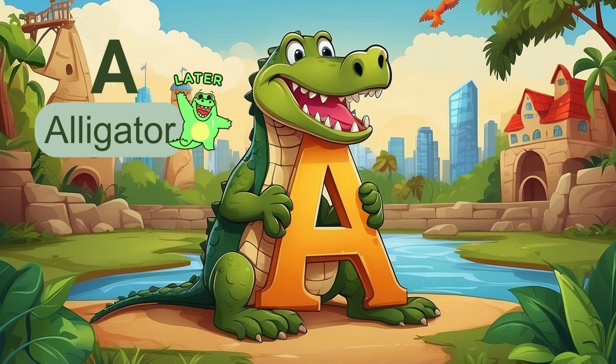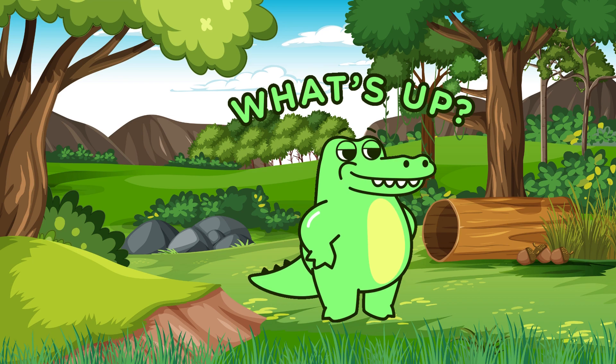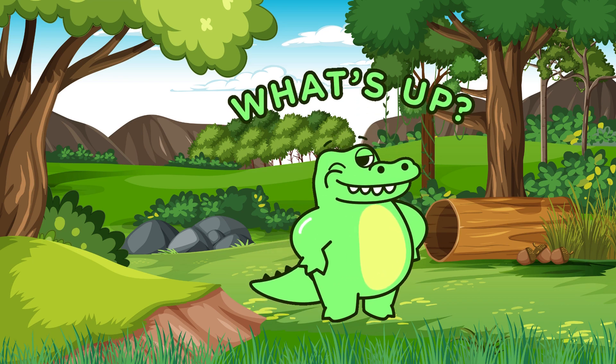A is for alligator. Can you say alligator? And look, we have one alligator here. Let's give a big wave to our scaly friend.